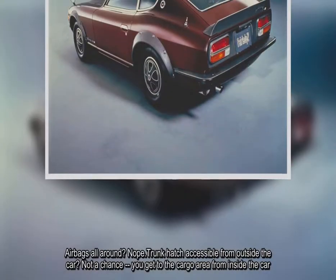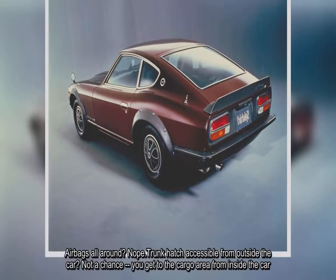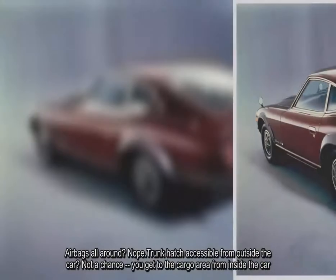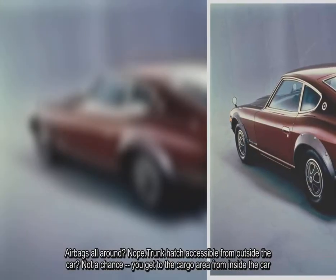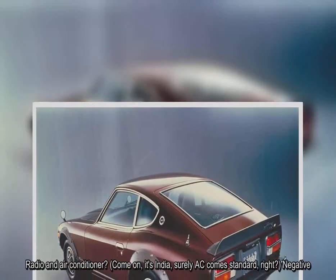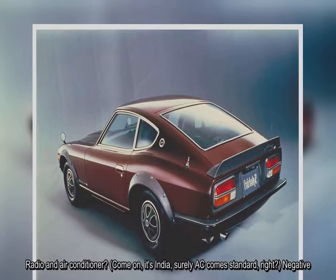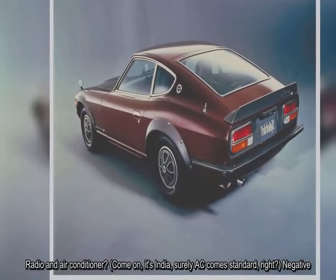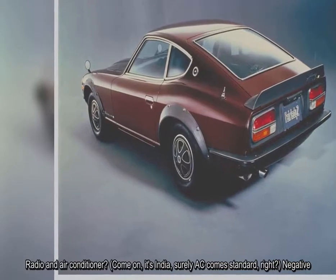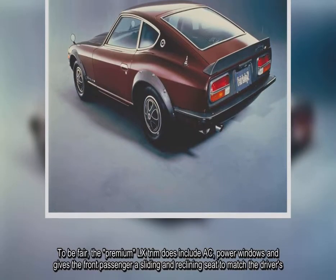Airbags all around? Nope. Trunk accessible from outside the car? Not a chance — you get to the cargo area from inside the car. Radio and air conditioner? Come on, it's India — surely AC comes standard, right? Negative. To be fair, the premium LX trim does include AC, power windows, and gives the front passenger a sliding and reclining seat to match the driver's.